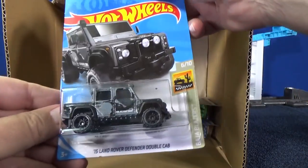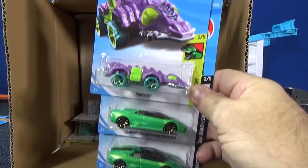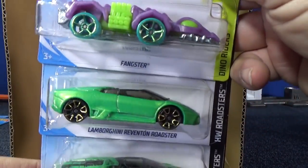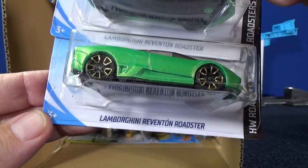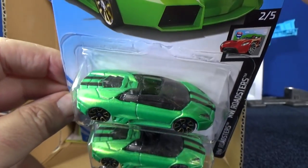The third one in the row is another 15 Land Rover Defender Double Cab. Lamborghini Reventon Roadster — two samples. Love that green.